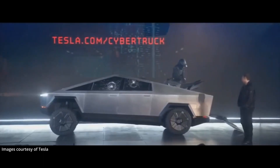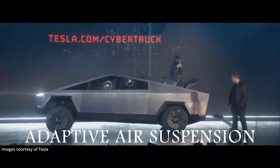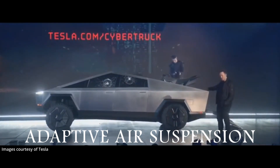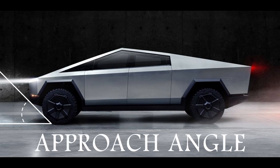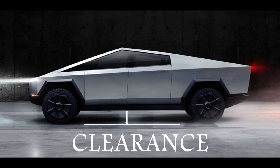The Cybertruck is also equipped with adaptive air suspension that allows the truck to dynamically adjust the suspension depending on the load. One of the most important indicators on any pickup truck is the off-road performance. The Cybertruck approach angle is 35 degrees, the departure angle is 28 degrees, and the ground clearance is 16 inches. This is impressive.